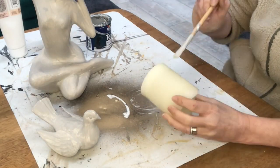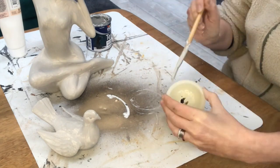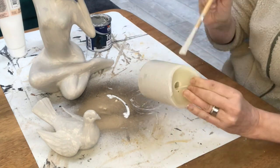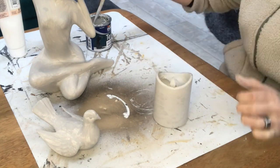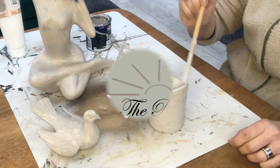I decided to also paint these LED candles — three of them — in the same color. I used a paint brush first but I shouldn't have, because you could see brush strokes when they were lit. So I went over them with a sponge as well, just dabbing on the color.